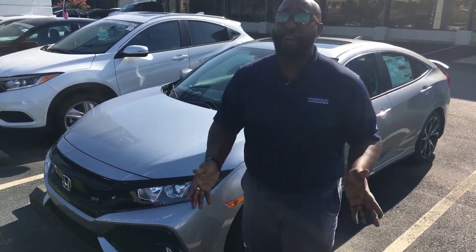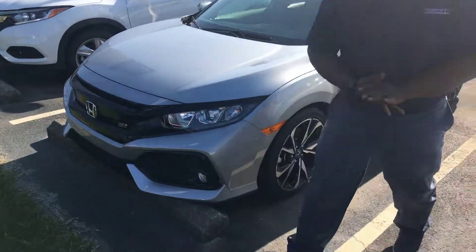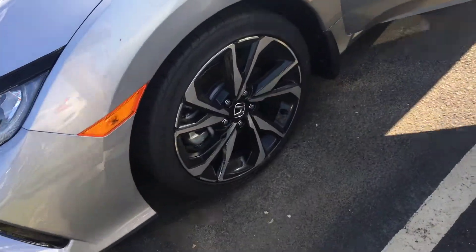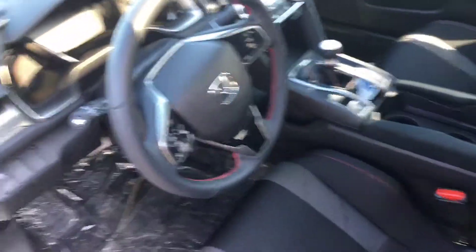Six-speed manual, 205 horsepower, lane watch camera, nice LED and fog light package. And you pick up that beautiful Sport trim package. Keyless entry on this one, and inside you'll have a nice racing stripe interior with the red trim, and heated seats.